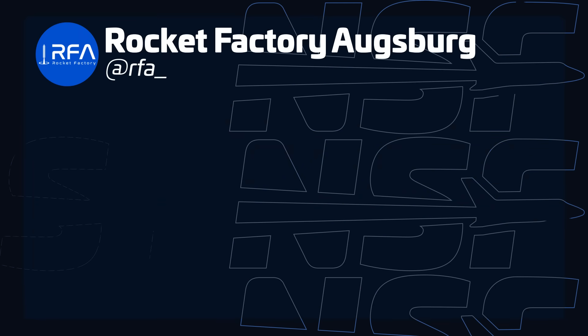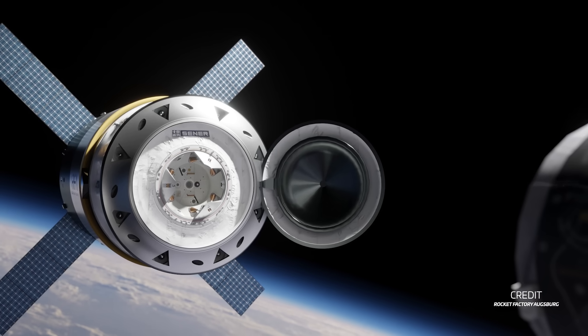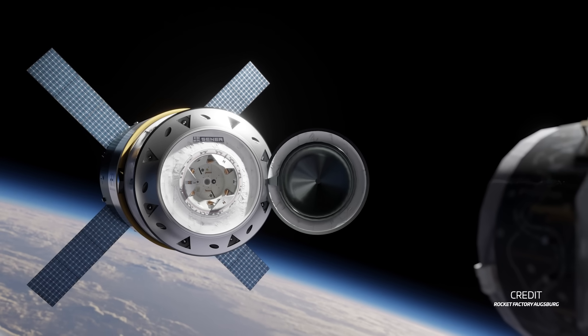Rocket Factory Augsburg has given more details on its recently unveiled Argo spacecraft. The spacecraft will feature a new engine called Phoenix, stainless steel structures, and autonomous guidance systems for rendezvous and docking. Notably, the re-entry module will be inflatable, developed in partnership with Atmos Space Cargo, another German aerospace company. We'll have to see if the European Space Agency accepts it as the next European cargo transportation vehicle for the ISS.